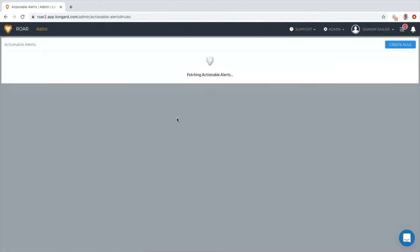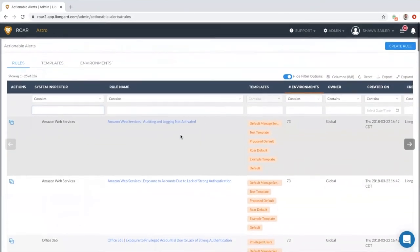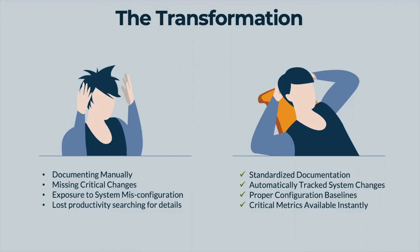You're going to go from being stressed trying to keep up with all those changes in users, licensing, and systems across the stack, to adapting with ease as changes are automatically tracked. Think about transforming from only being reactive to issues as they arise to being more proactive, preventing those issues from arising because you now have the unified visibility that you need to succeed.